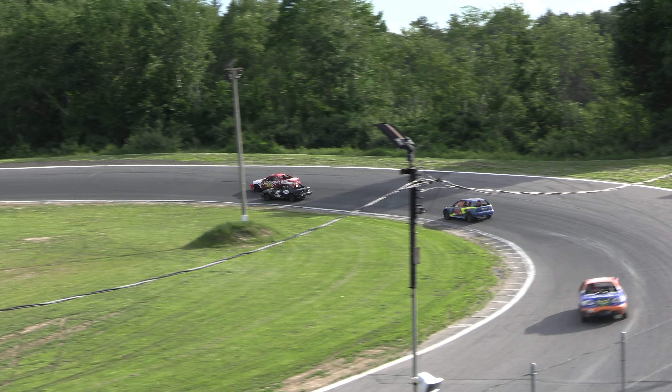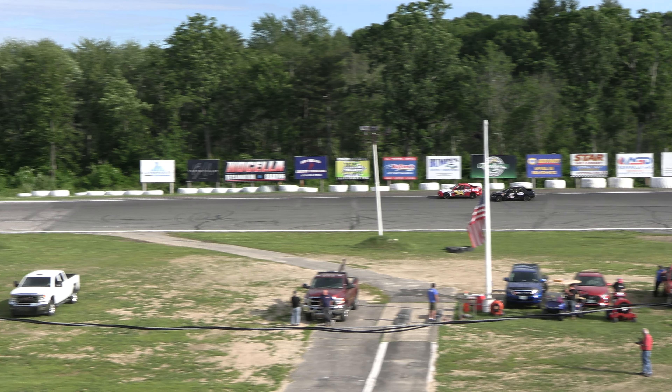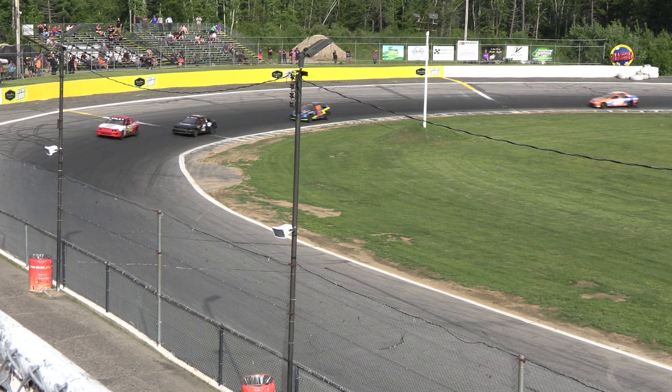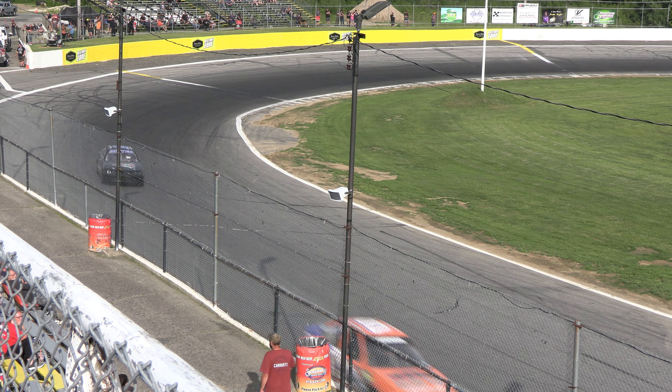Will lap traffic be a factor in this one is the question — they're starting to catch the tail end of the field. Going to be white flag at the line, and George Riley Jr. clears Scott Vianno that time. George Riley Jr. finally able to shake Scott Vianno, he takes the top spot. White flag in the air — final trip around for George Riley Jr.